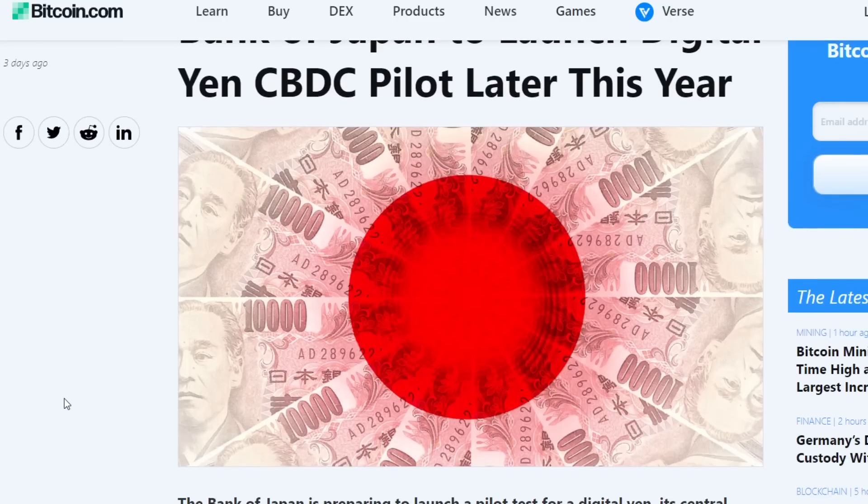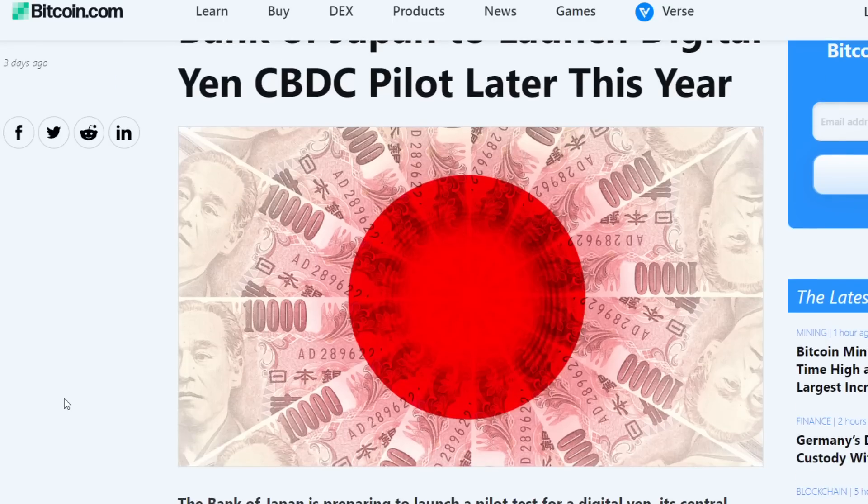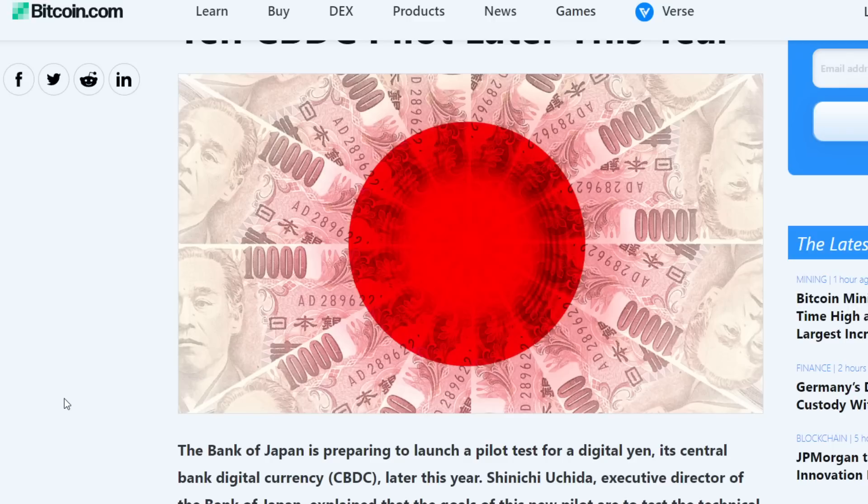Also in the news, the Bank of Japan, the BOJ, is preparing to launch a pilot test for a digital yen — its central bank digital currency — later this year. Shinichi Uchida, executive director of the Bank of Japan, explained that the goal of this new pilot is to test the technical feasibility of the currency and to include private businesses in its design process.